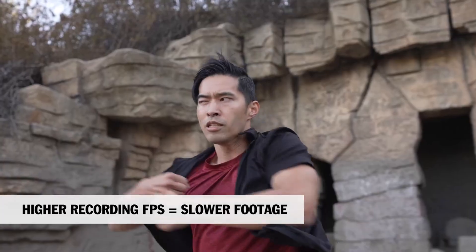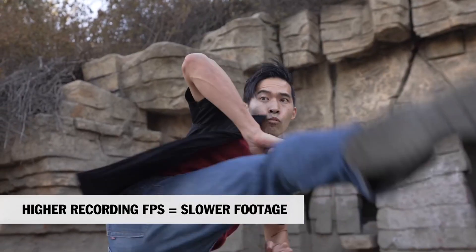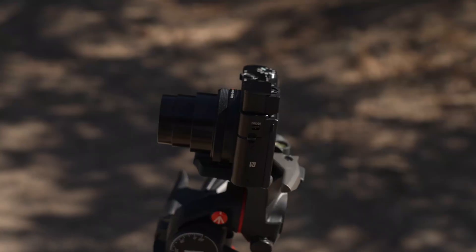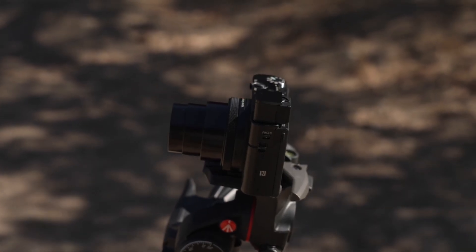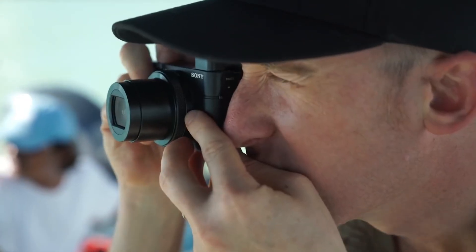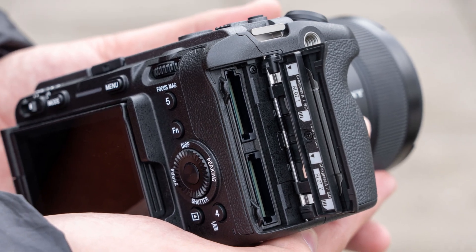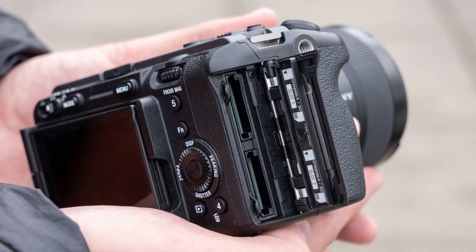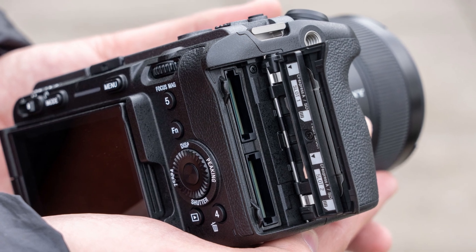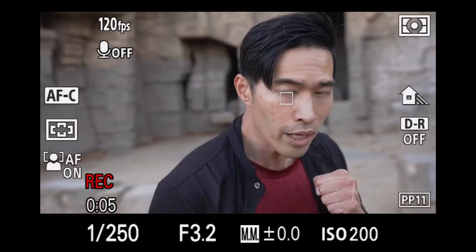Sony's FX32 is widely expected to carry forward the design philosophy that made the FX3 so appealing while introducing refinements that improve usability. The FX3's ability to mount accessories without an external cage was a major highlight, and Sony may expand this with stronger mounting points and improved weather sealing for more demanding environments. Subtle but meaningful adjustments to button placement and ergonomics are also rumored, making the FX32 even easier to operate for long shoots.